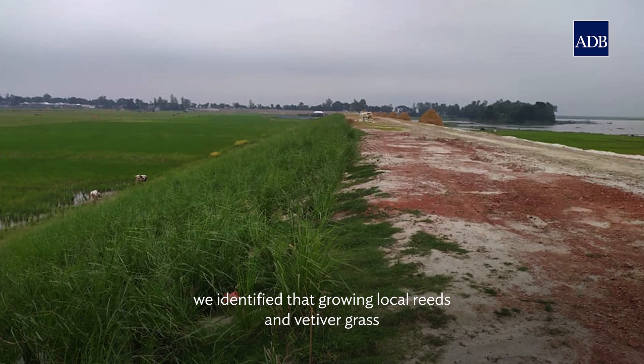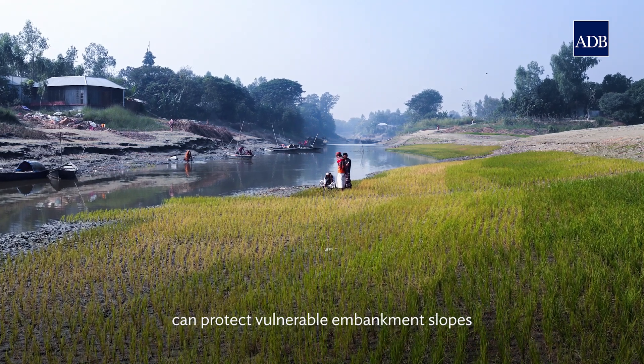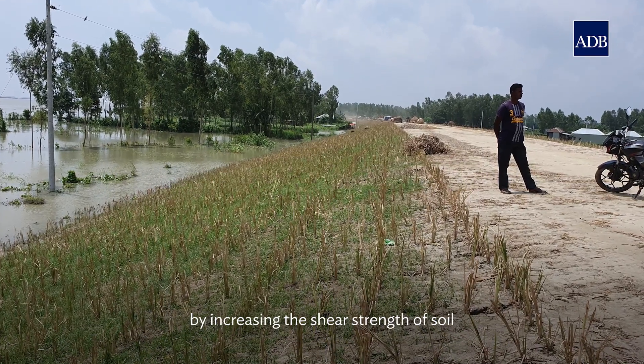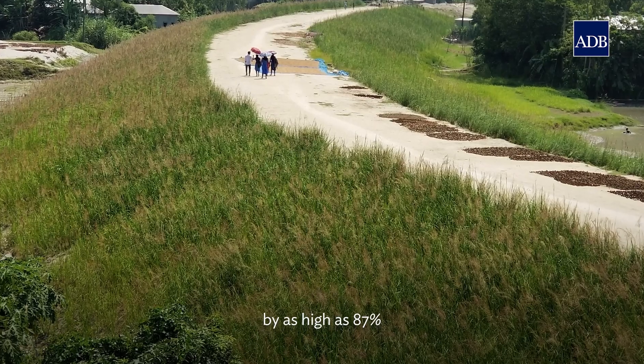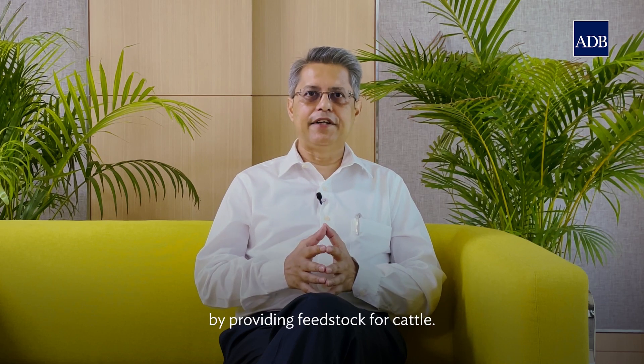For instance, we identified that growing local reeds and vetiver grass can protect vulnerable embankment slopes by increasing the shear strength of soil by as high as 87 percent, and the vetiver grass also benefits local communities by providing feedstock for cattle.